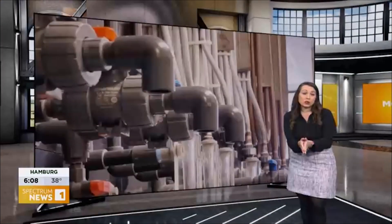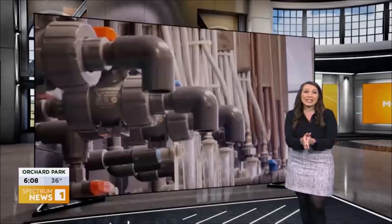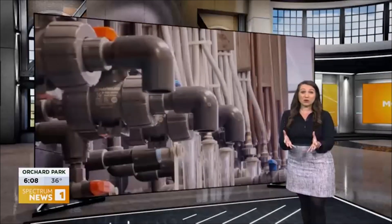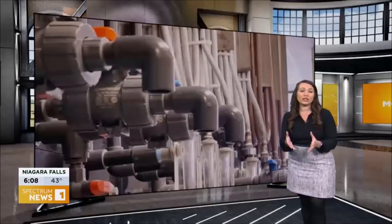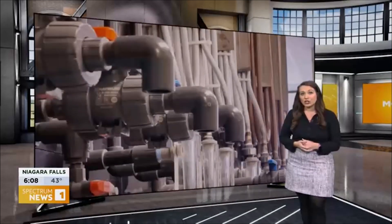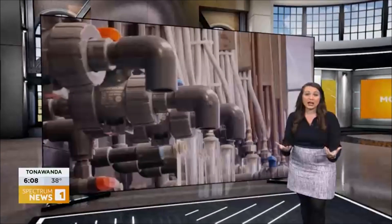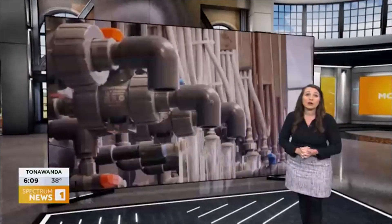If you're concerned or wondering about your water quality or any lead issues for your home, the EPA actually requires all community water systems to do what's called a consumer confidence report on its water. A link to that, as well as the National Resources Defense Council's guide to see if you have a lead service line, is available on our Spectrum News app.